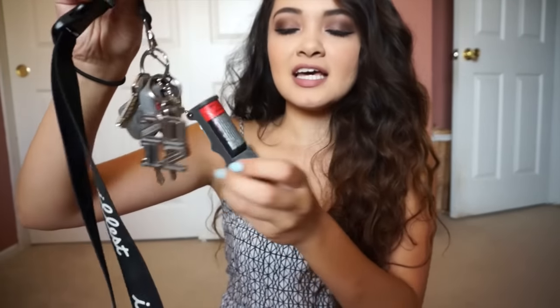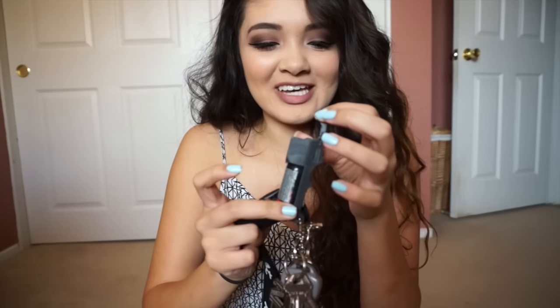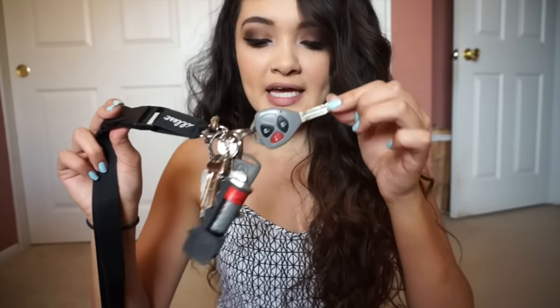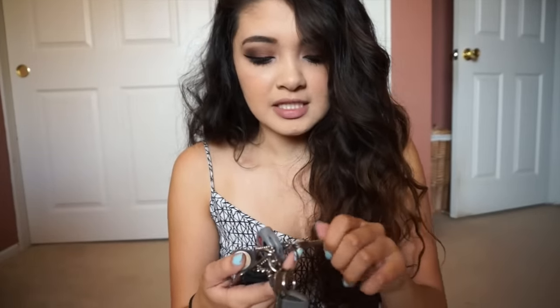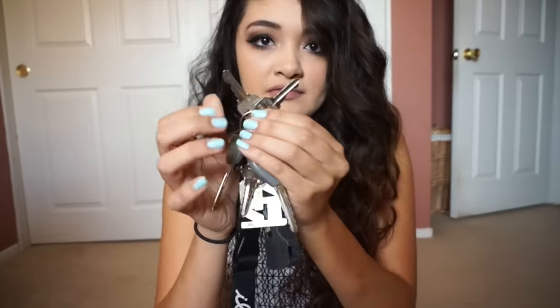For my keys, I got pepper spray — but it doesn't have the button anymore, so I don't know how I'm going to spray it. But I have it just in case something happens and I need to use it. I have my key for my Scion TC. I actually have Irving's spare key for his car just in case if something happens. And I have two house keys — if you guys watch my vlogs, you guys know all about that.